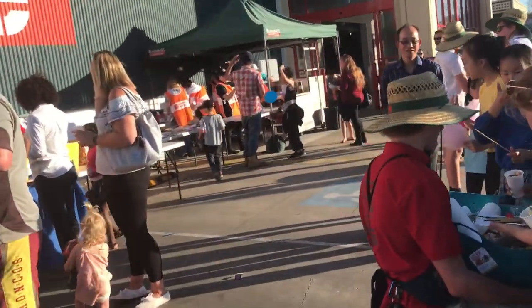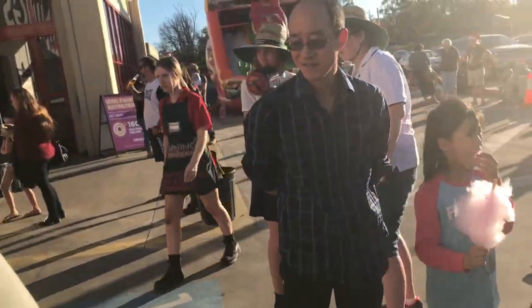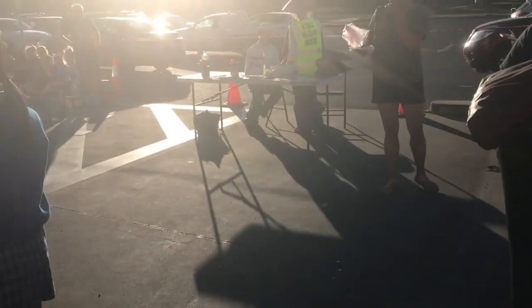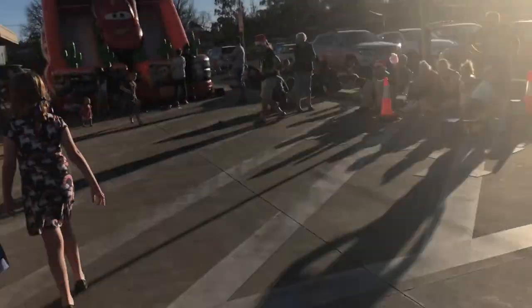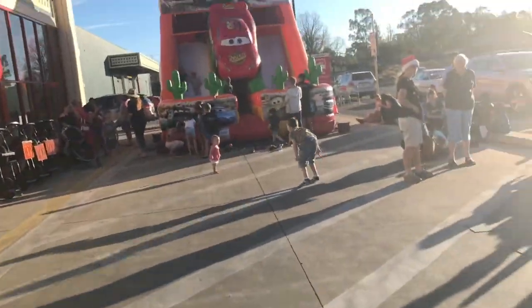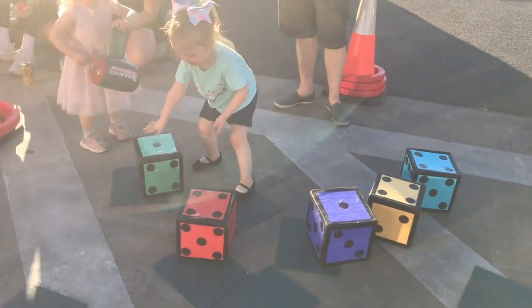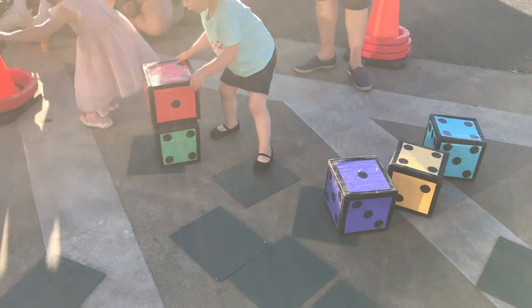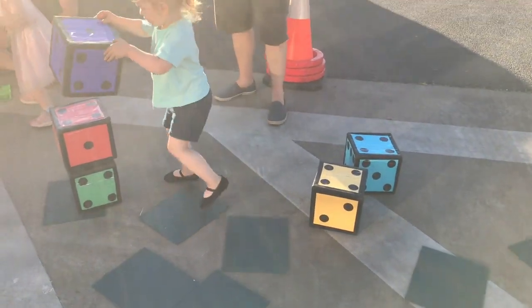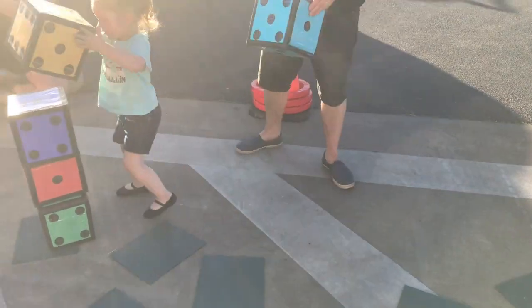We're at the Bunnings Christmas party. Every year that we've been here in Armidale the local Bunnings has a Christmas party. This year they had a jumping castle, a sausage sizzle, and a craft table for the kids. There were some little games for the kids, Santa came later, and instead of face painting they had stickers they stuck onto you with glitter.